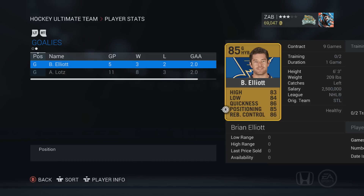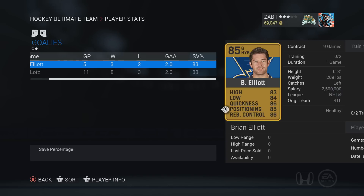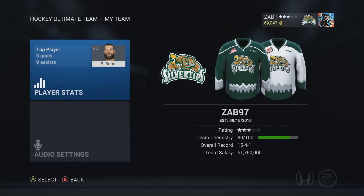Goaltender-wise, Elliot is three and two with a 2.0 goals against average. Lots is eight and three with a 2.0 goals against average and an 88 save percentage. Elliot has an 83 save percentage. Lots for a long stretch actually had a 94 save percentage and was just killing it, but he had three bad games where he lost, and that dragged the numbers down a bit. Still doesn't look bad at all, especially for a 73 overall goalie I haven't been boosting. We have 69k in the bank and I can't complain.